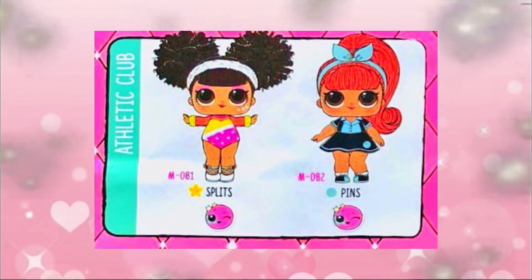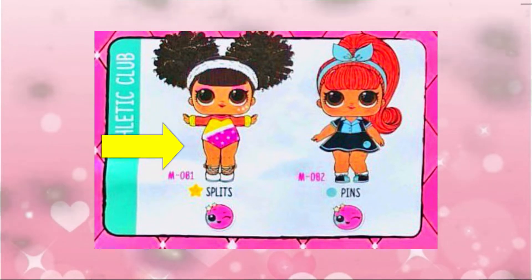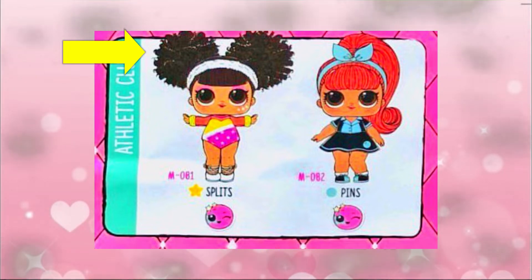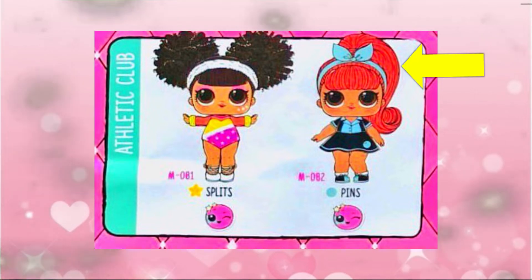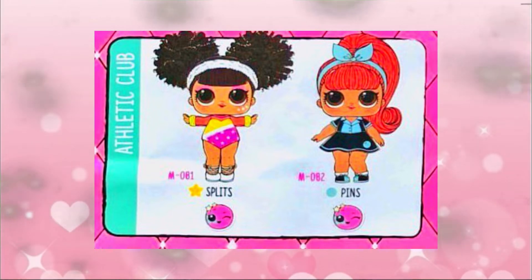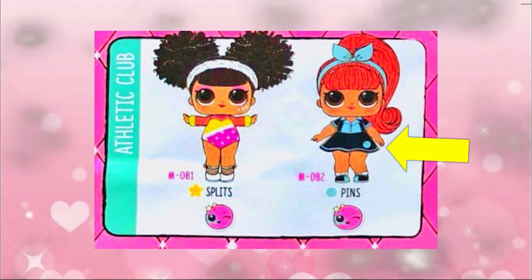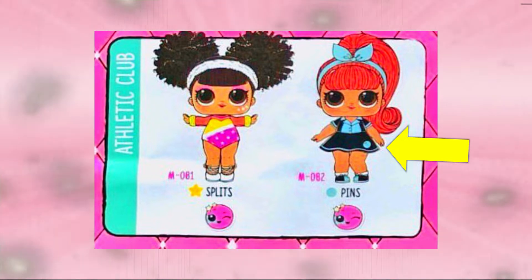Let's look at the next club - the Athletic Club! There are Splits and Pins. Splits looks like a gymnast; she's wearing a cute little rainbow leotard with two cute puffy buns and little ballerina slippers. So cute! And Pins has red hot hair - look at that high ponytail! Her little skirt is so cute with blue and black.